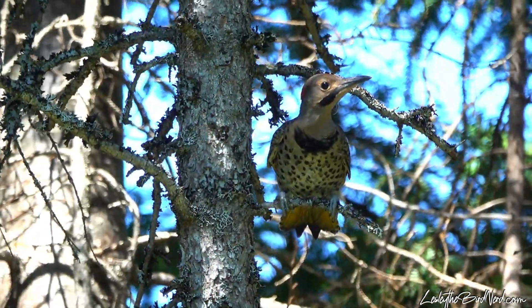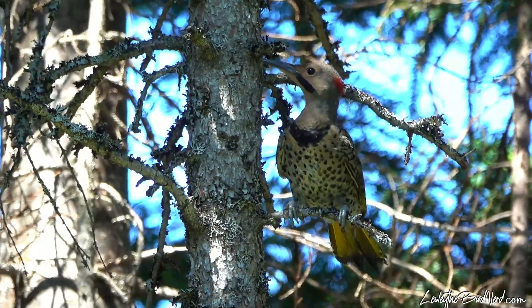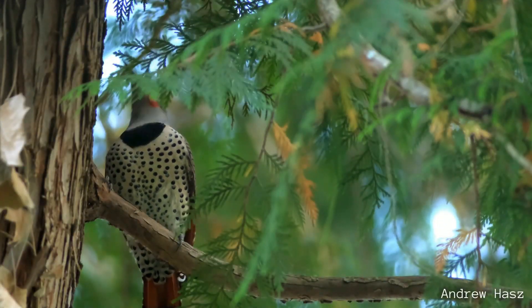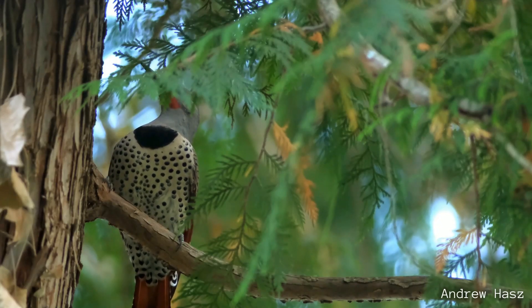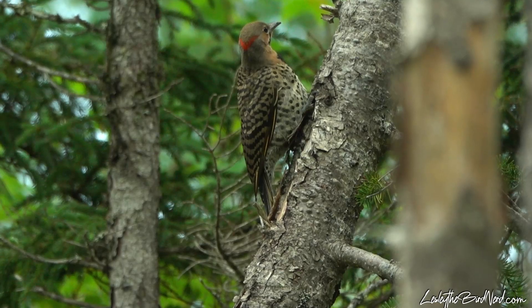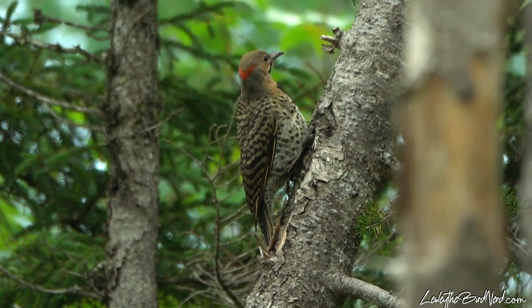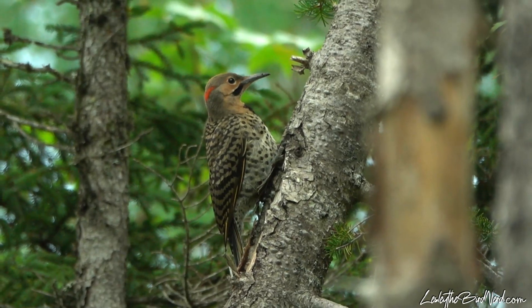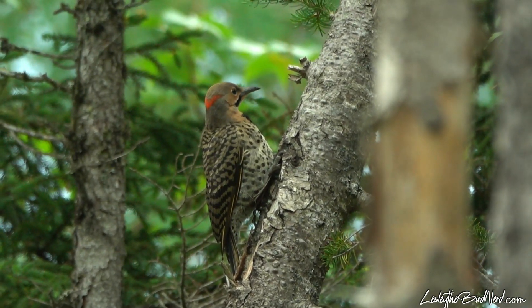Found making its home through most of North America and even parts of Central America, this boldly marked polka dot bird is a pretty odd character. Unlike most woodpeckers, northern flickers aren't resident birds. As the cooler, shorter days approach, they prefer to head a little more south for the winter. This means that if you are in their range, you could get to see these cool looking feathered beings over fall.